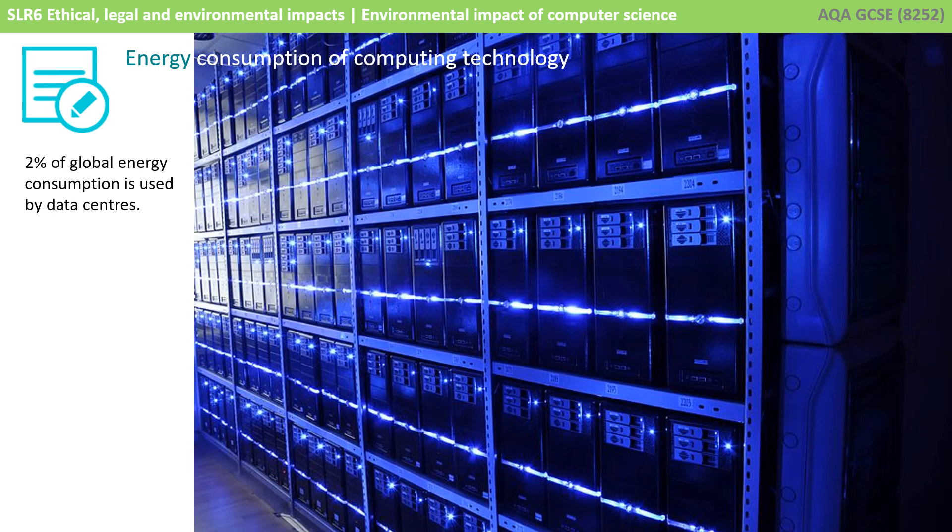Whilst computers are becoming increasingly efficient, the 24/7 nature of the internet requires data centres to be permanently switched on. Data centres today account for about 2% of the world's total energy consumption, which is about the same as air travel.